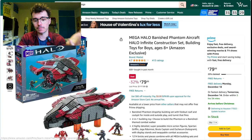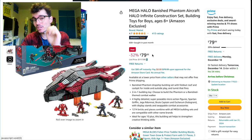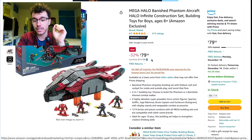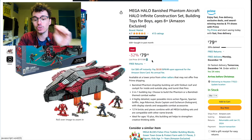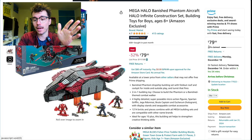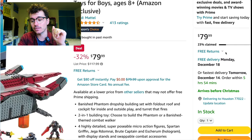The main deal I found was this Banished Phantom at $79.99 — that is so good. It retailed for $117.99 originally, so seeing it at $80 is a huge discount. You can actually see they have a percentage claimed on this — 23% have already been claimed. I wonder how many after this video gets advertised.